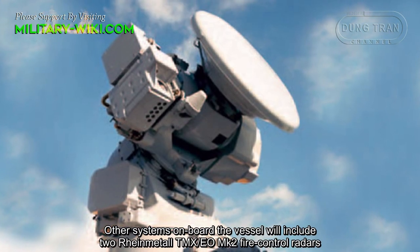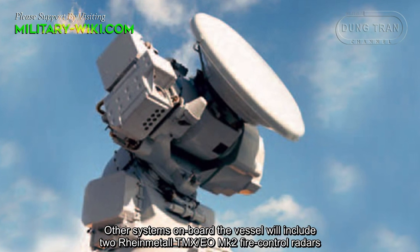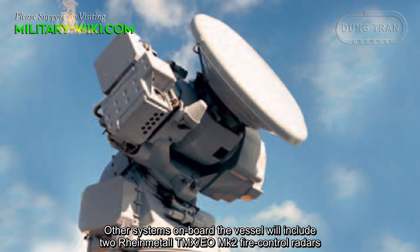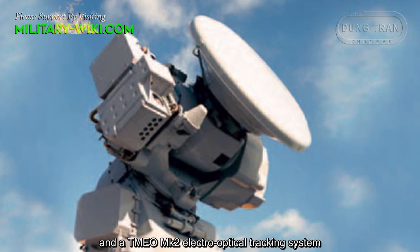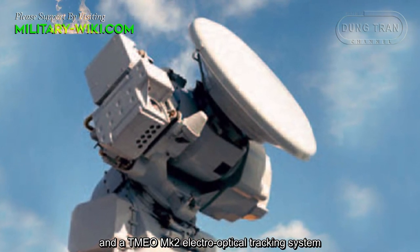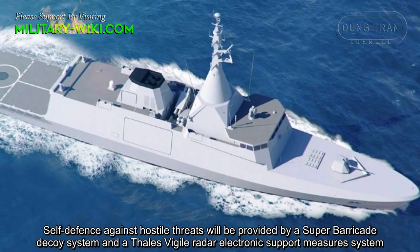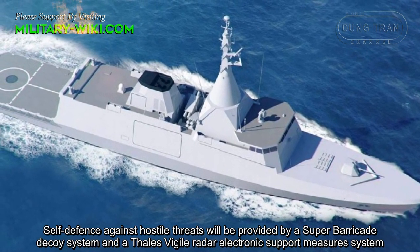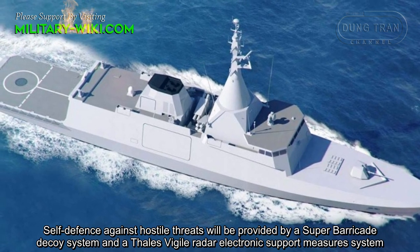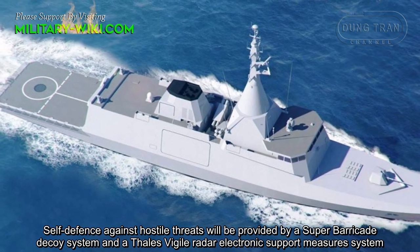Other systems onboard the vessel will include REMSTAL TMX-EO Mark II fire control radars and a TM-EO Mark II electro-optical tracking system. Self-defense against hostile threats will be provided by a Super Barricade decoy system and a Thales radar electronic support measure system.